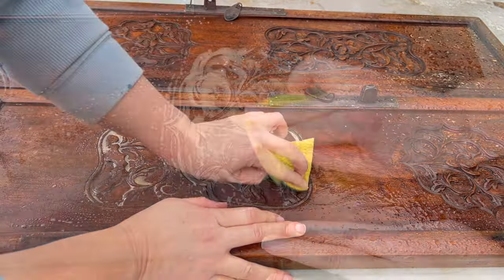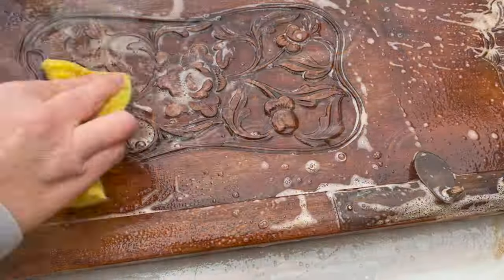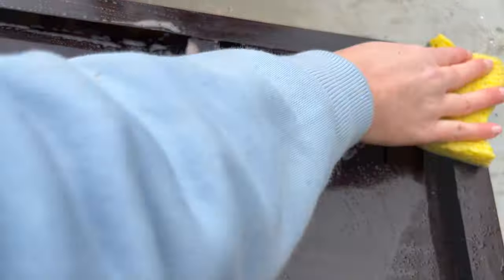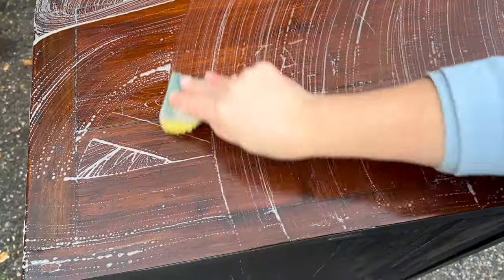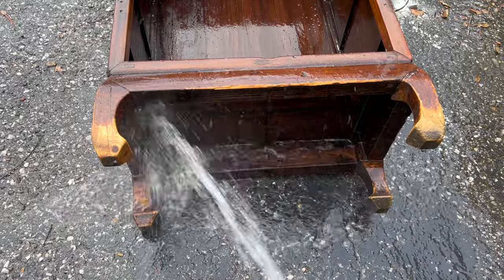This piece was pretty grubby, so I got out the crud cutter and I went to town. Cleaning your pieces thoroughly is so important, friends, as is rinsing them. And even though this TSP alternative is technically a no-rinsing-required product, you all know how I feel about rinsing. So, yep, it is time for the hose.